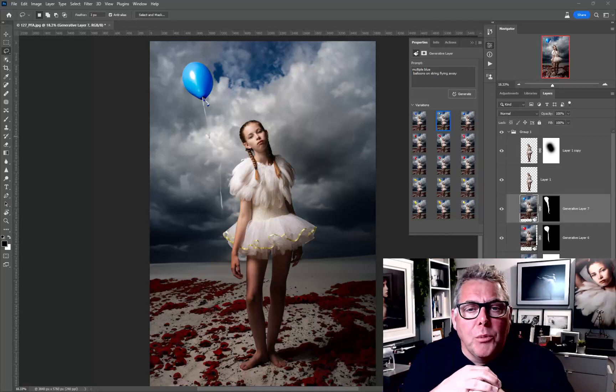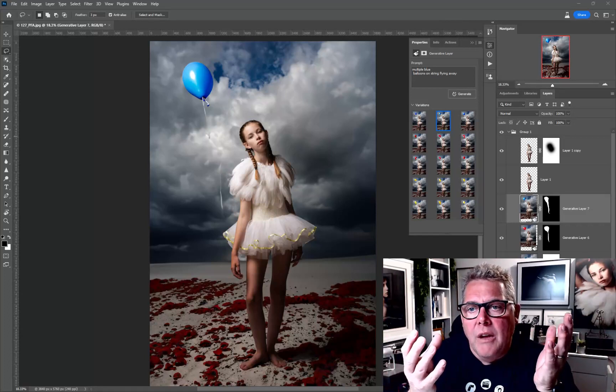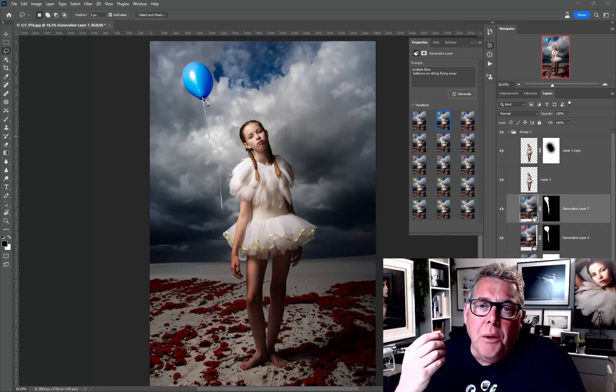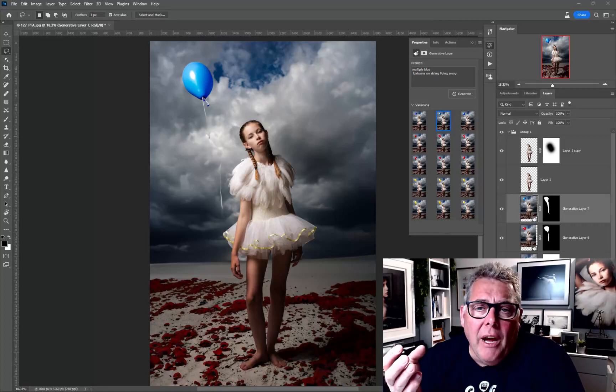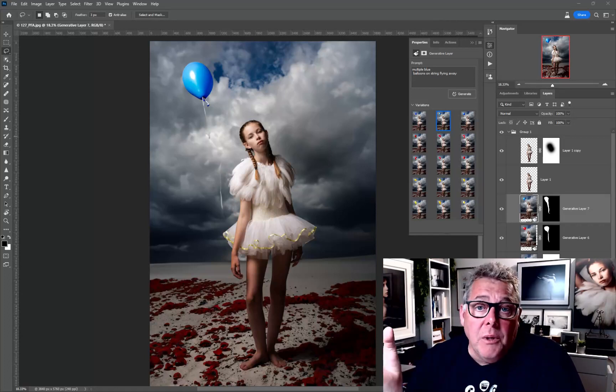I would think that at some stage, if we're going to be using generative fill in the real version when it comes out, there's got to be some charge — to give recompense to people submitting into the library, whether a nominal fee for low resolution or higher fee or credits for higher resolution. A stock library is nothing new, but as a photographer I want to create the basic image first before committing to paying for it. I'm fully aware that once we're out of beta and want to use this commercially, we're going to have to pay.